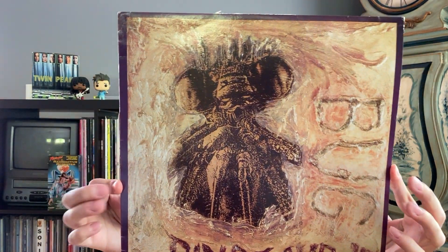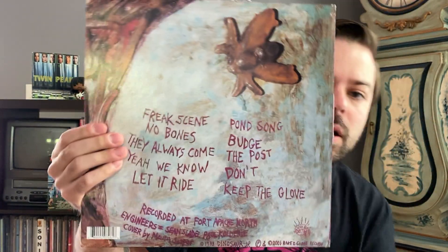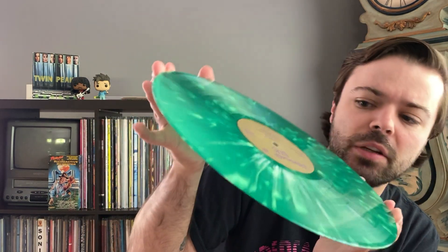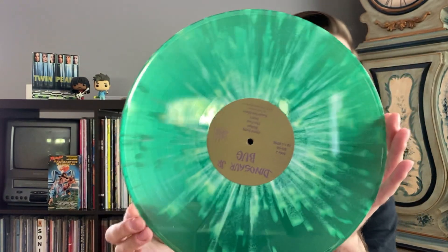Next up, I got Dinosaur Jr.'s Bug. Classic noise rock band, and Bug is one of the better ones in the discography in my opinion. This pressing I couldn't really find too much information about — I know it's on Baked Goods Records, so this isn't an original, it's one of the reissues. But this one's like a transparent green and white splatter, it looks really, really cool. If any of you guys know anything about this specific pressing, leave a comment down below. I happened to just get lucky and find this at a local record store.